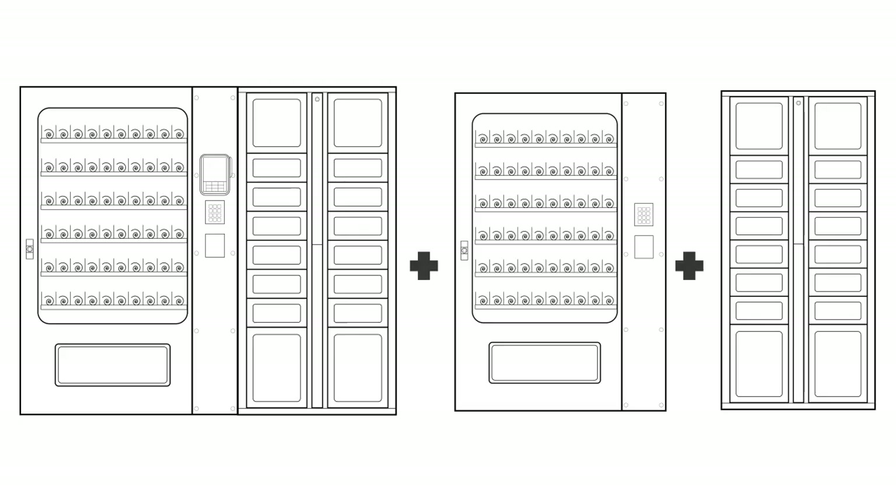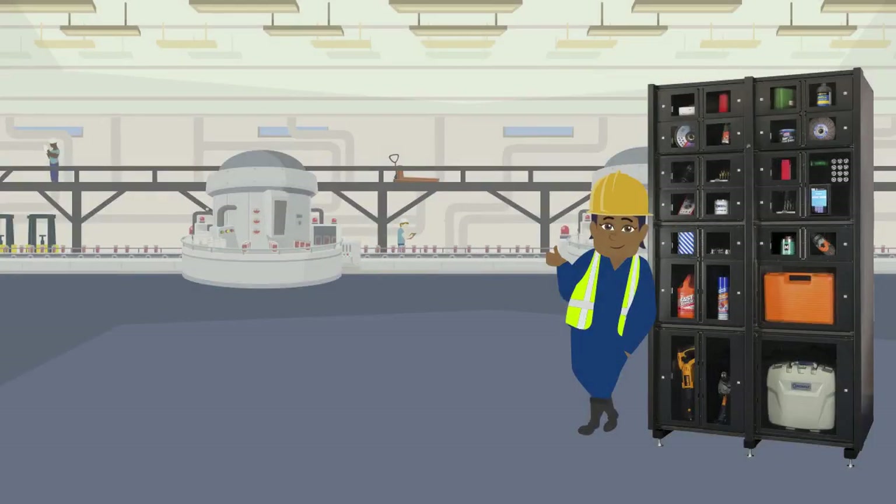The question is not whether it can be vended — it's whether you would like to have more control over how an item is stored. If the answer is yes, OneSource Vend can help.